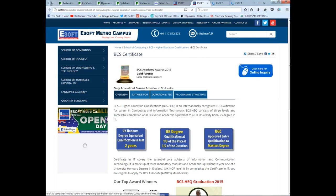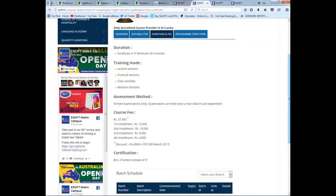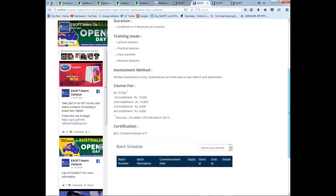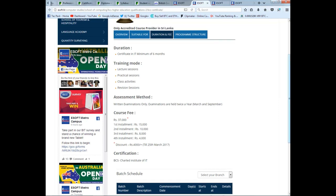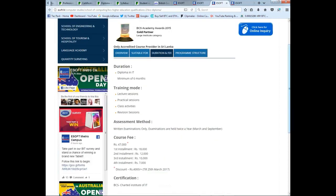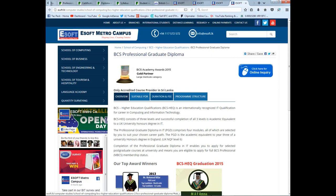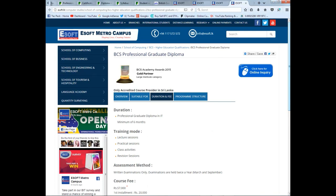For the Certificate level, there is a fee covering the next session, practical session, class activities, and revision session. There is also a monthly fee. For the Certificate level there is a fee for the next session, and this includes an exam fee for the next session.